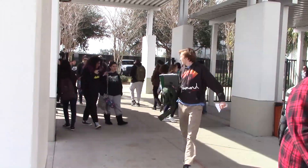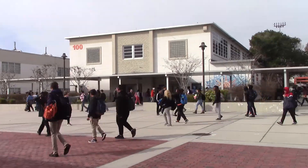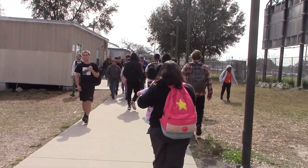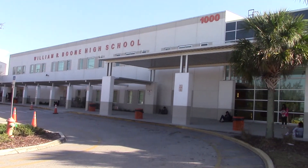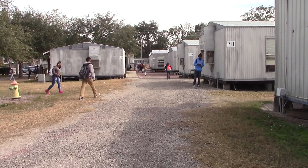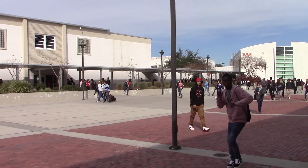This is my second year being in the portable. I used to be located in the 700 building. As time passes by, we as well as structures and buildings age and get damaged. At Boone High School, the 100 building is currently being totally remodeled, moving all teachers in there into portable classrooms. Students aren't completely free from this, as they have to change their routes from class to class.